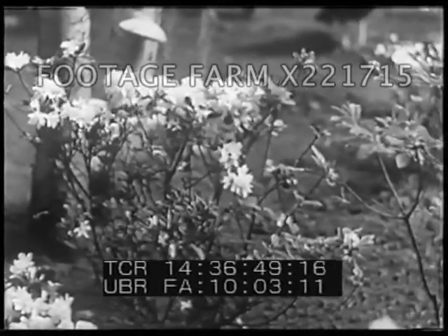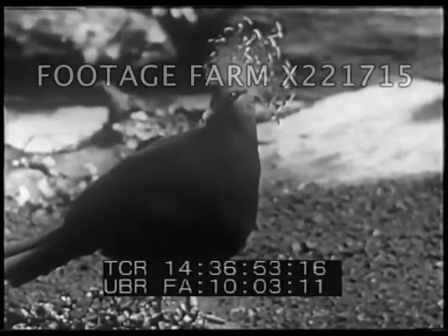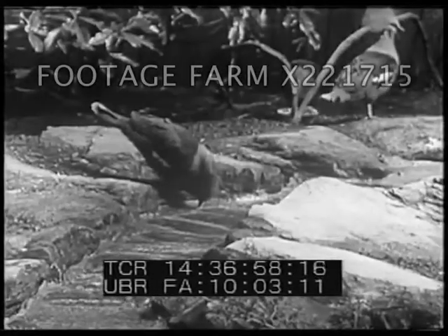And any bird is free to supervise from a perch on the cameraman's shoulders as he photographs a flock of Victoria Crown Pigeons from New Guinea, the largest pigeons in the world.